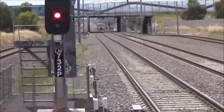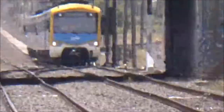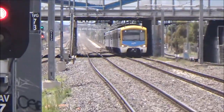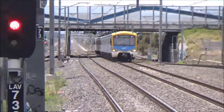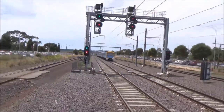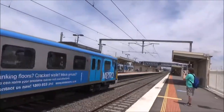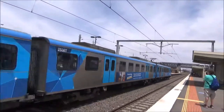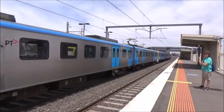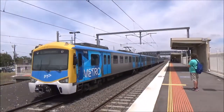Not as far behind as I expected, there is a Siemens set arriving, about to pass under the Princes Highway. 776M, 2538T, 775M, 793M, 2547T — with a rear car 794M, 1416M. Laverton service.